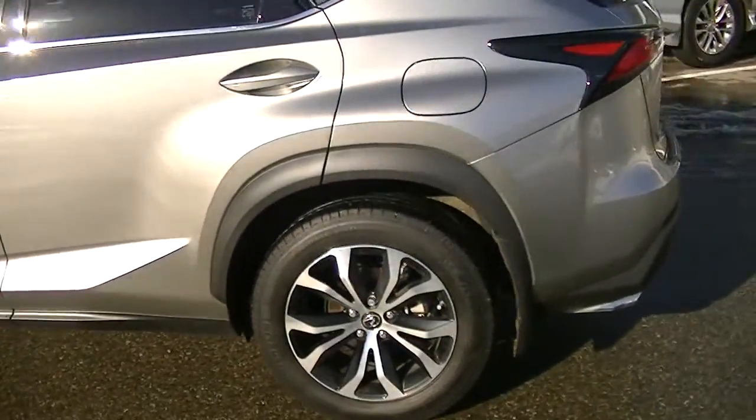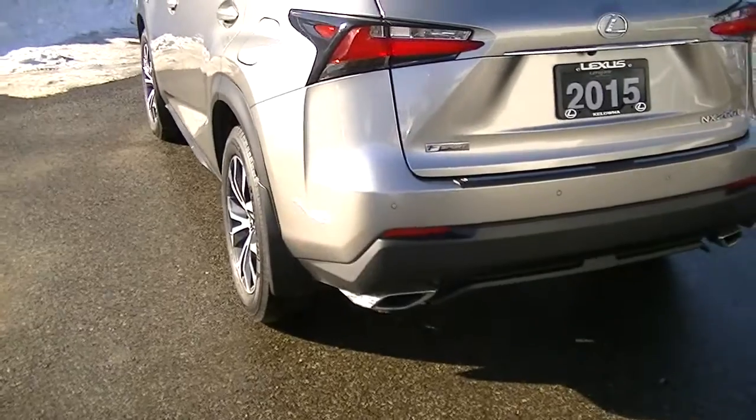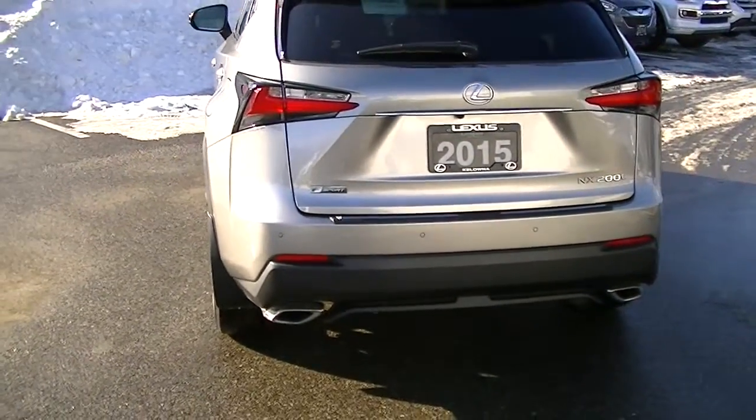Just kind of going around to show you the back side of it. It's got the sensors in the bumper, and the dual exhaust looks pretty nice on it.